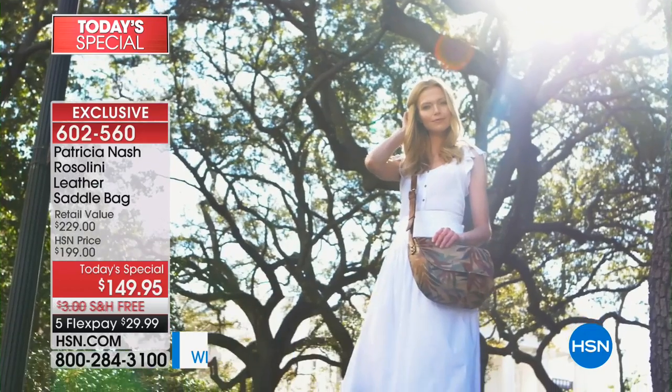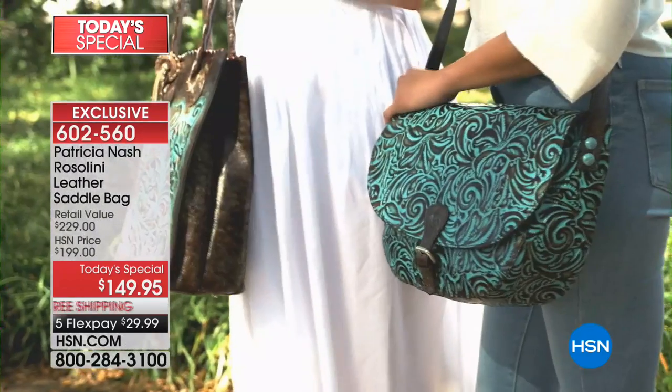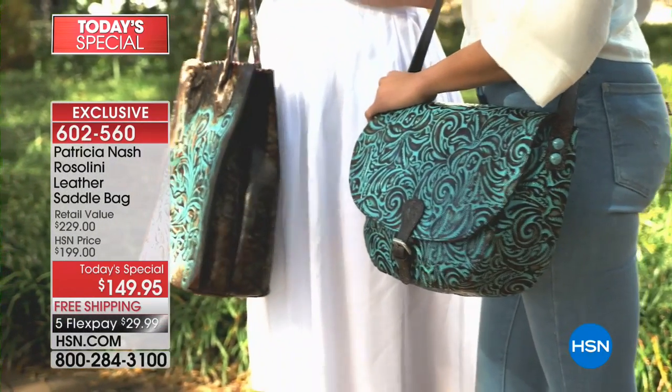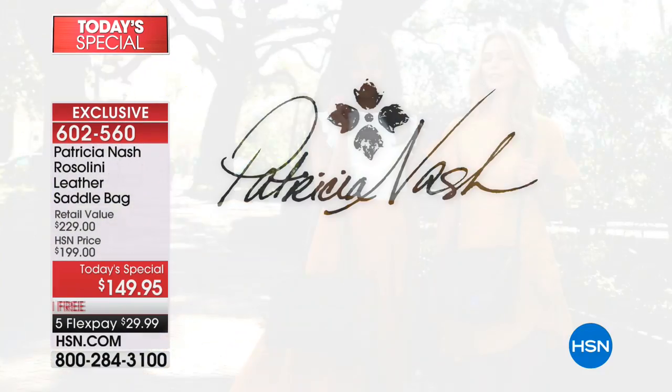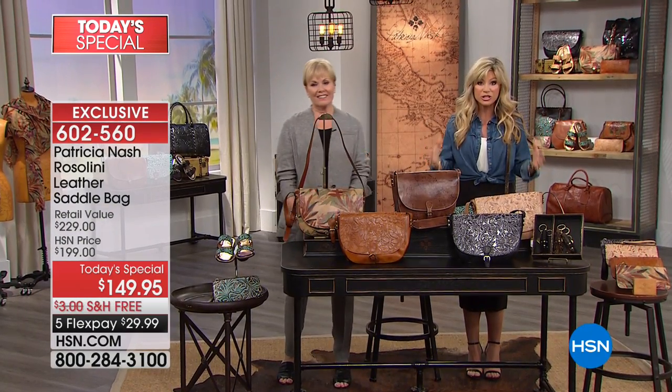If you've always wanted to own the highest quality leathers and a Patricia Nash bag but thought you can't spend $150 — today on FlexPay it's less than $30 to get home a Patricia Nash, highest quality leather, hand-crafted bag. All the edges are burnished by hand. You're really getting little works of art that you can treasure for a lifetime. This is a lifetime of care and love that this bag will give you back.